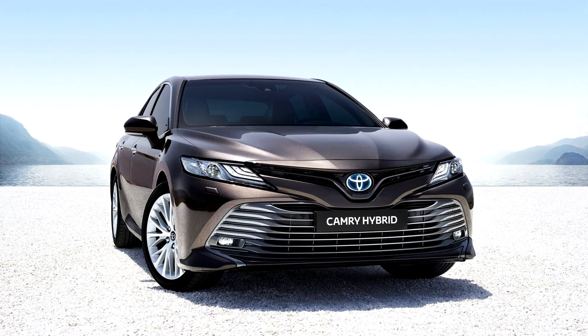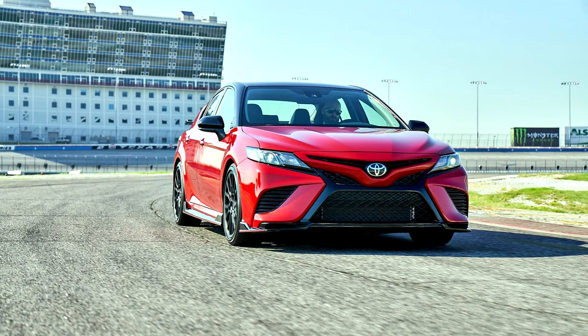It has been available in Western Europe since April 2019, replacing the Avensis. Each trim level features a different front fascia to differentiate it from other Camry models.